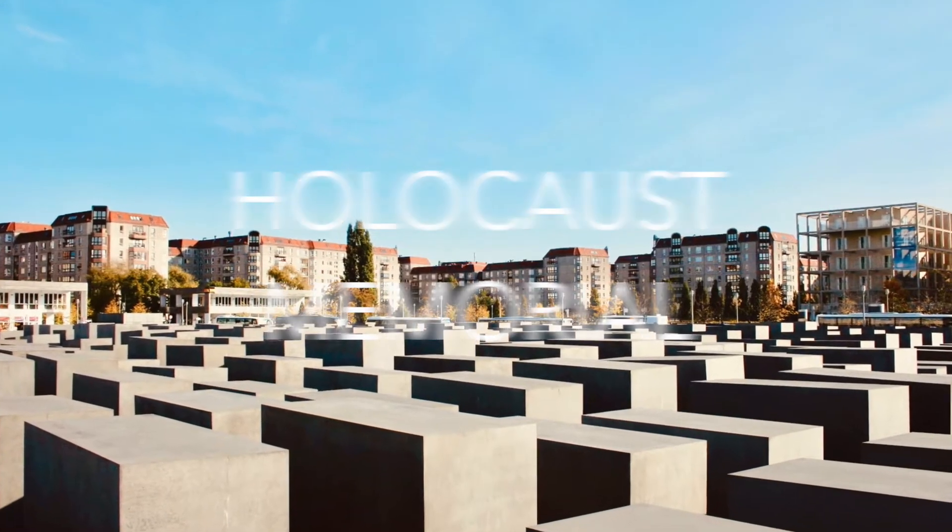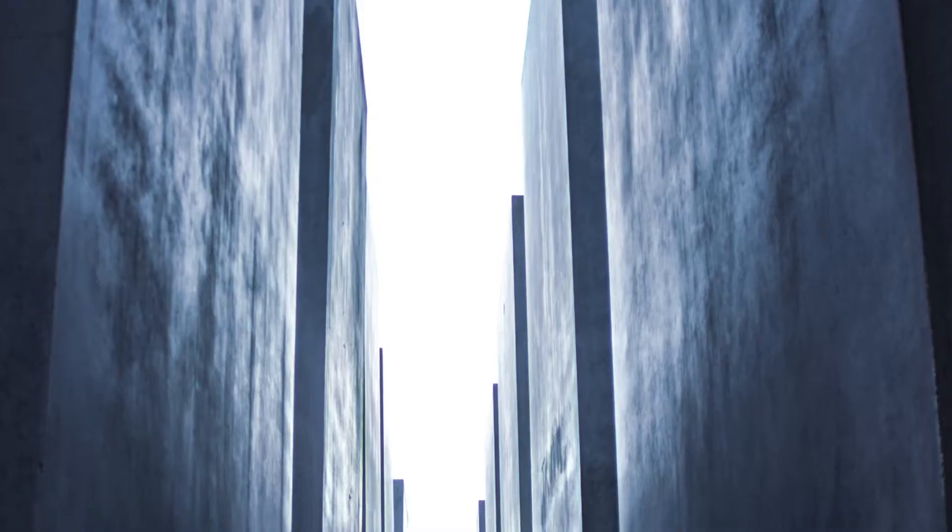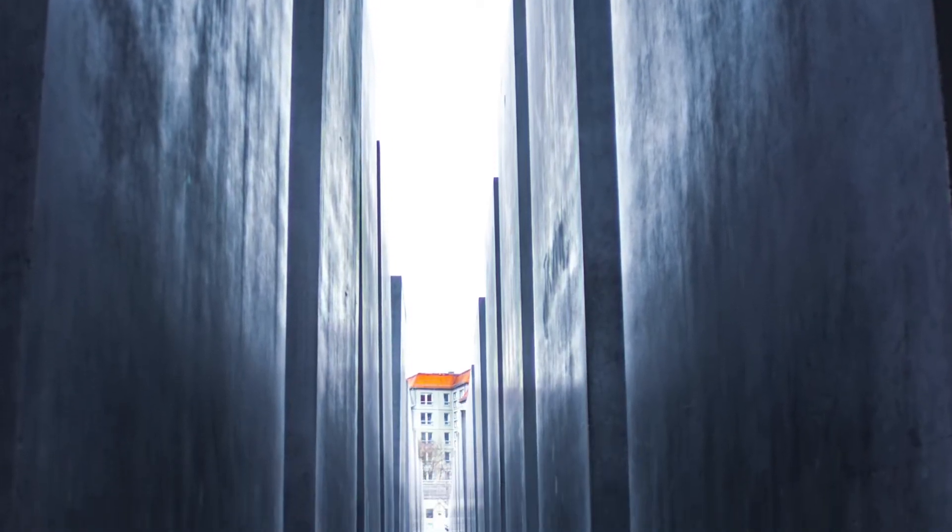The Holocaust Memorial in Berlin is a memorial to the murdered Jews of Europe. The memorial is an open space structure and you can freely walk around it.